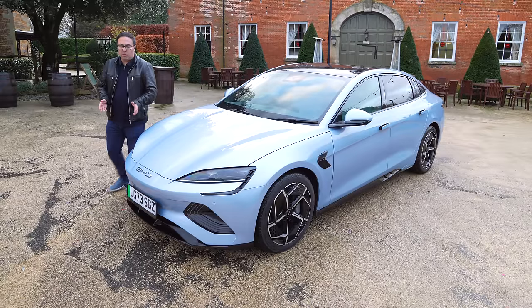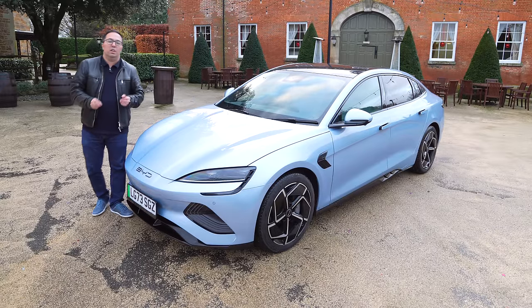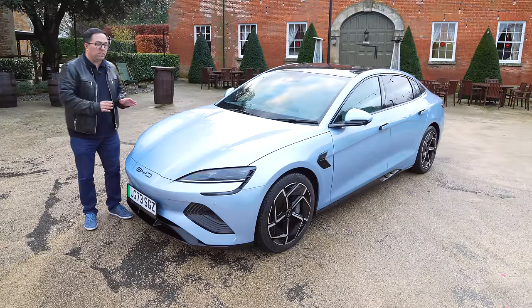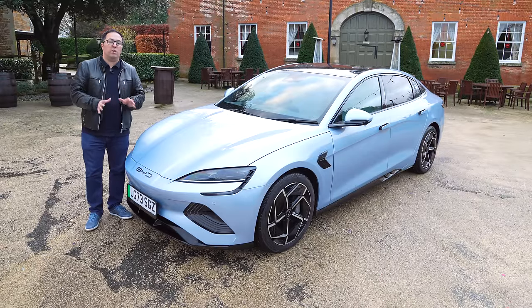So what is BYD about? I have videos on the channel showing the Atto 3 and most recently the Dolphin, and this is the top end of the current UK and European model range.